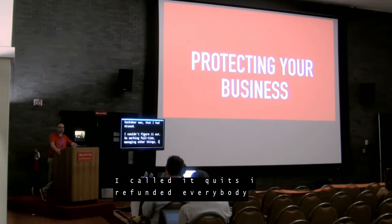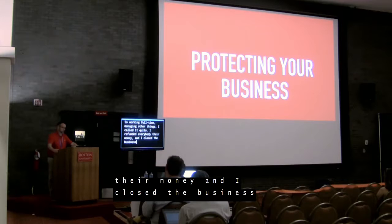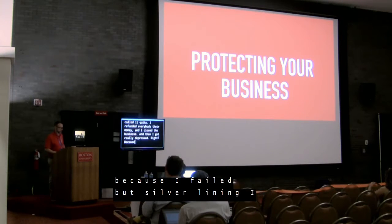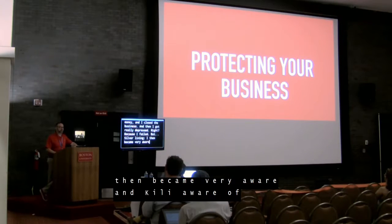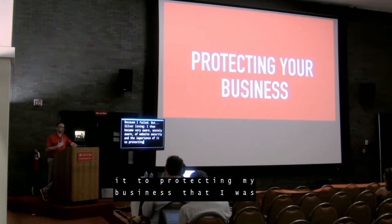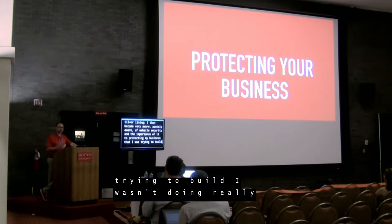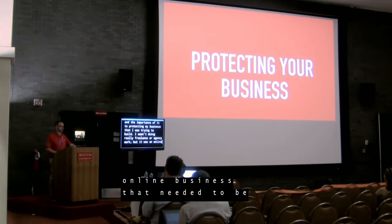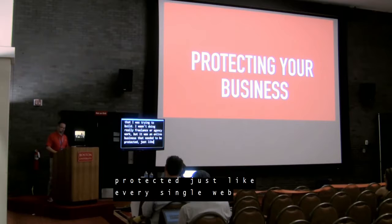Working full time and managing other things, I called it quits. I refunded everybody their money and I closed the business. And then I got really depressed because I failed. But — silver lining — I then became very, acutely aware of website security and the importance of it to protecting my business that I was trying to build. It was an online business that needed to be protected just like every single website on the internet.